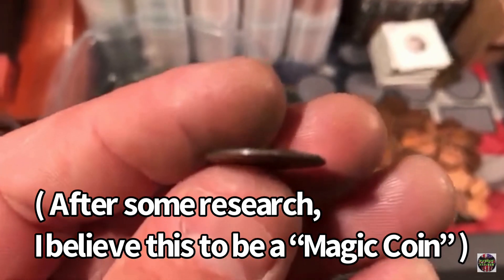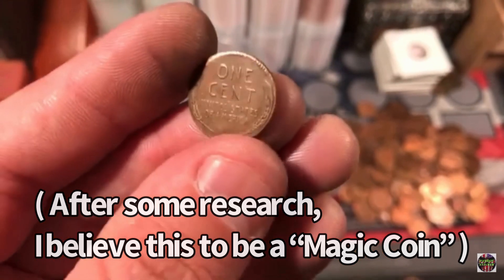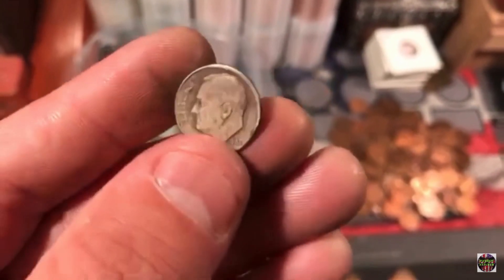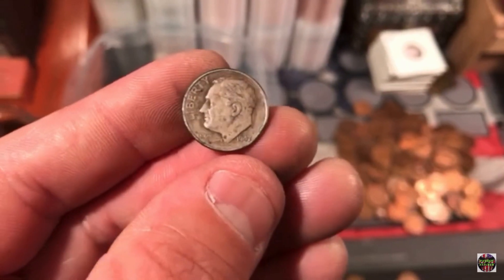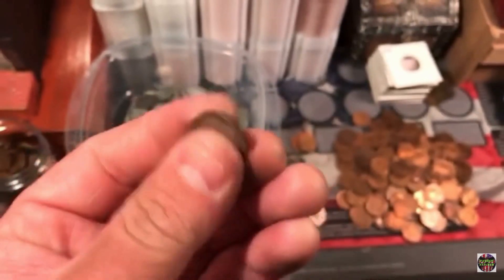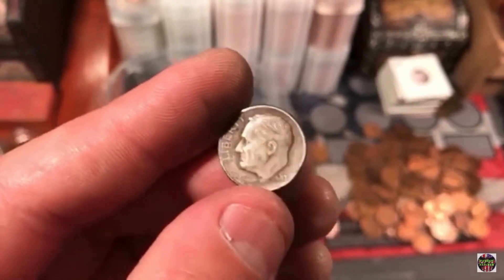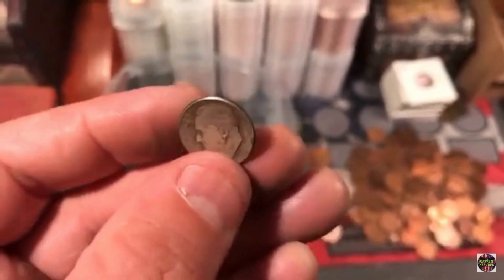Look at the side — see if I can get the focus. That's a wheat cent and a silver dime together. Is this a trick coin? Is this fake? Did somebody make this, or is this real? It's very, very thin — super thin, like thinner than a regular dime or a penny. What the heck is that?